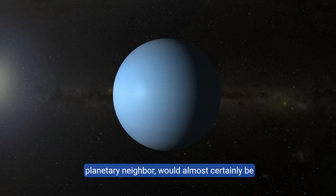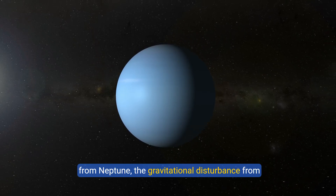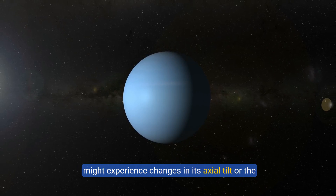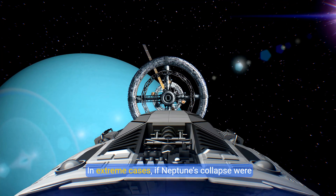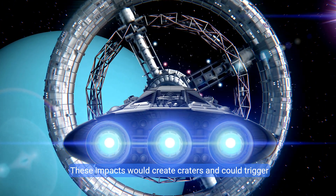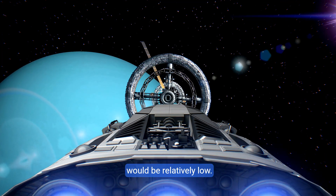Uranus, Neptune's closest planetary neighbor, would almost certainly be affected. Although Uranus is about 1.6 billion kilometers away from Neptune, the gravitational disturbance from Neptune's core collapse could alter Uranus' orbit. Depending on the severity of the collapse, Uranus might experience changes in its axial tilt or the shape of its orbit, potentially affecting its climate and weather patterns. In extreme cases, debris from the explosion could strike Uranus or its moons, creating craters and triggering seismic events. However, due to the vast distances in space, the likelihood of significant debris hitting Uranus would be relatively low.